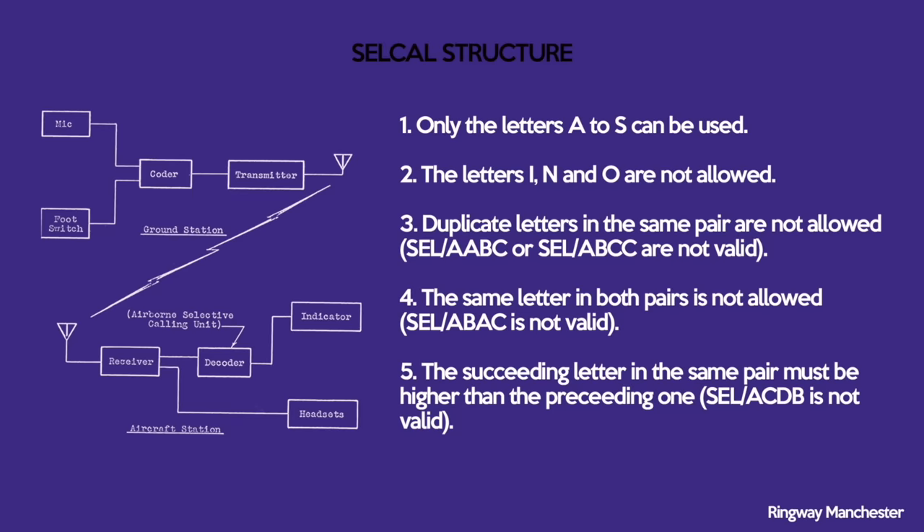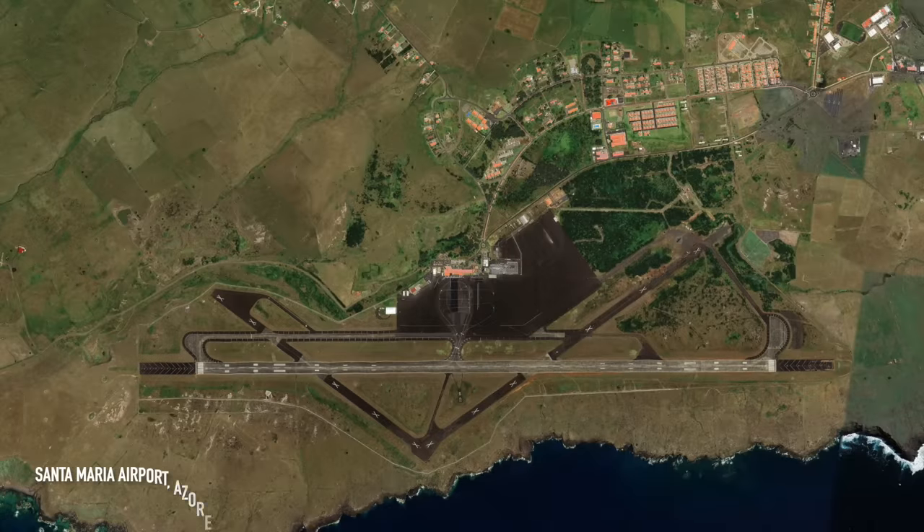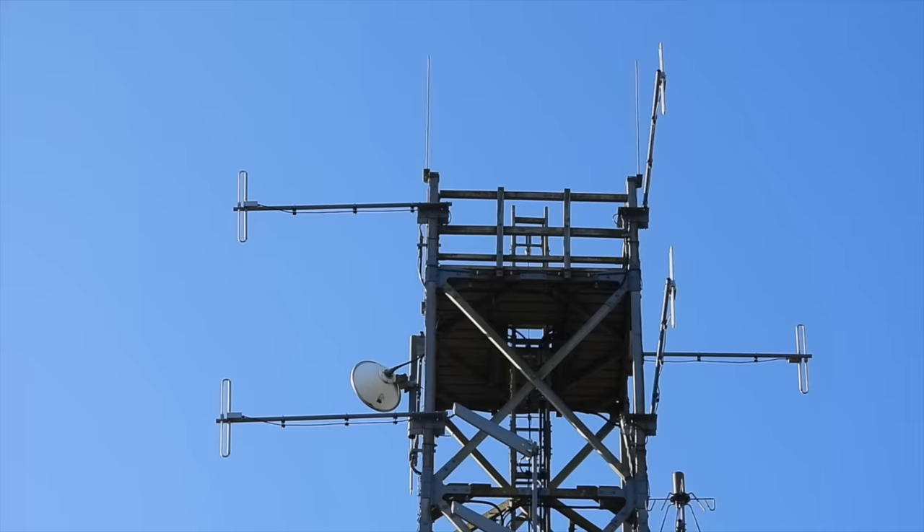A SELCAL code is made up of two pairs of letters and follows specific rules. Santa Maria Oceanic Control is another North Atlantic air traffic service. It lies on the key routes of most flights from Europe to Central and South America, and can be heard transmitting from the Azores on 8906kHz.